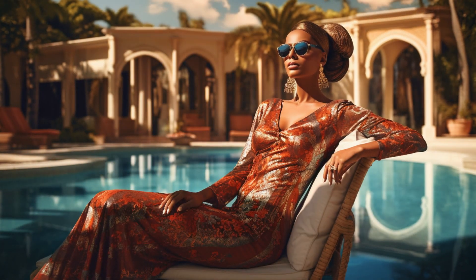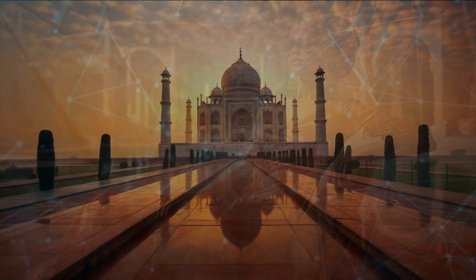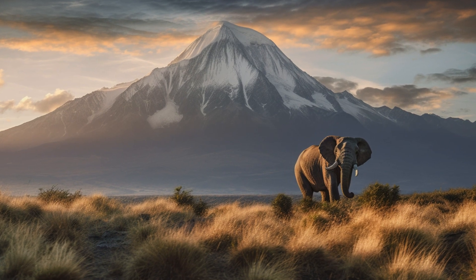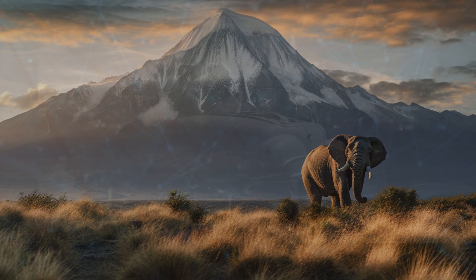Because let's face it, most of us will never have the chance to work with a world-class fashion model at an Italian villa, or to visit the Taj Mahal and capture its reflection in the pool at sunrise, or take a safari to Africa and find an elephant in front of Mount Kilimanjaro. But with synthetic photography we can make all of these dreams come true.